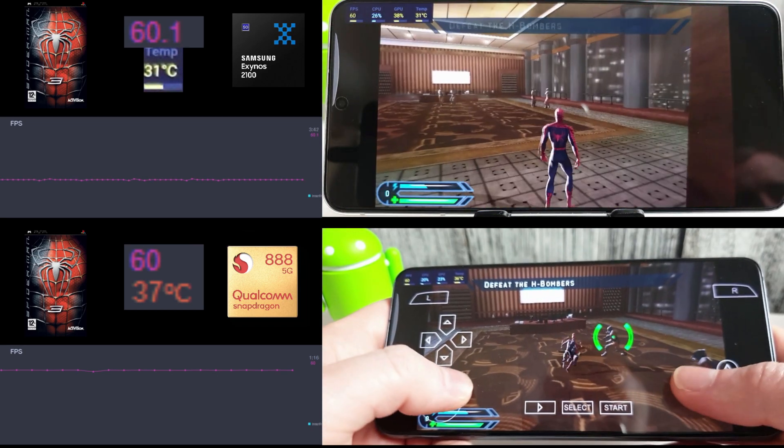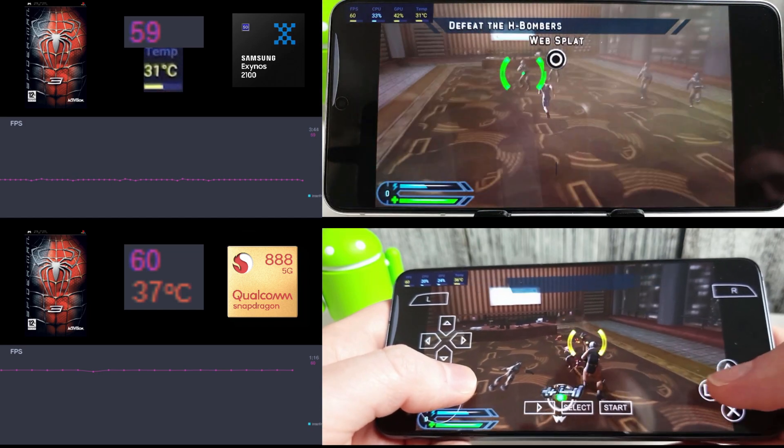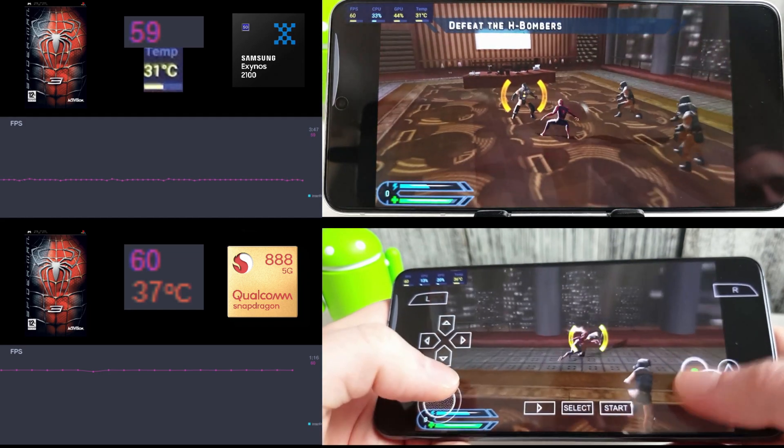The Snapdragon is still running warmer than the Exynos here, but neither is really breaking too much of a sweat when it comes to the frame rate.